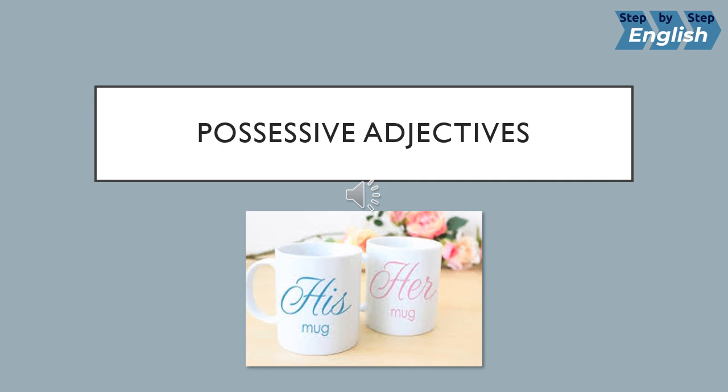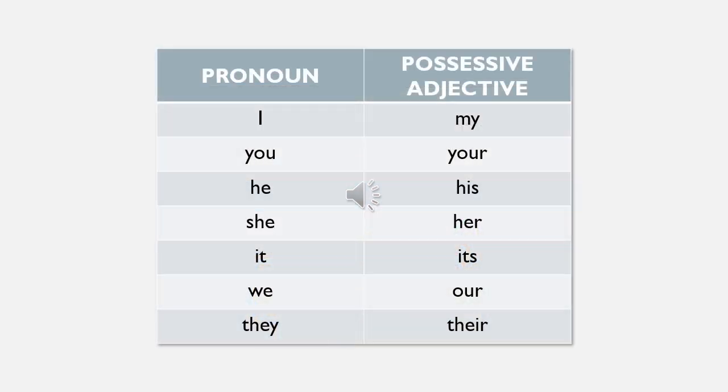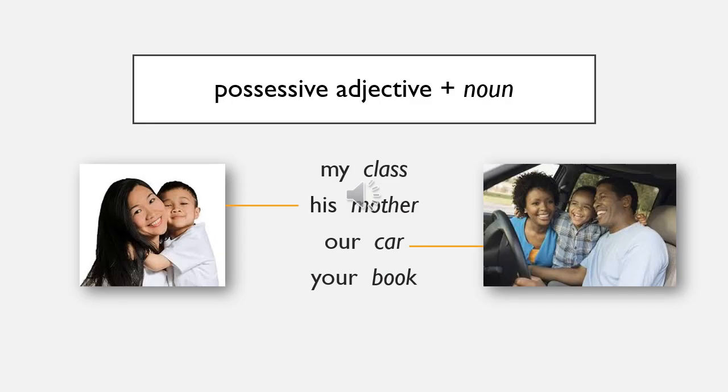Let's learn about possessive adjectives. Listen and repeat: I - my, you - your, he - his, she - her, it - its, we - our, they - their. Possessive adjectives show that something belongs to somebody. For example, if I have a class, I say 'my class.' Listen and repeat: my class, his mother, our car.